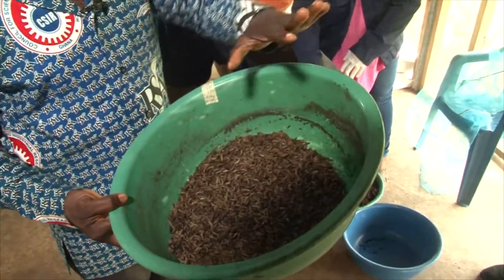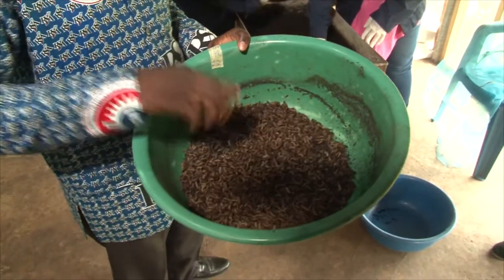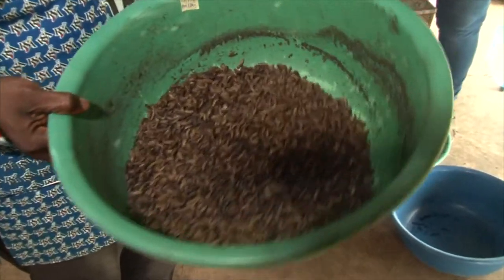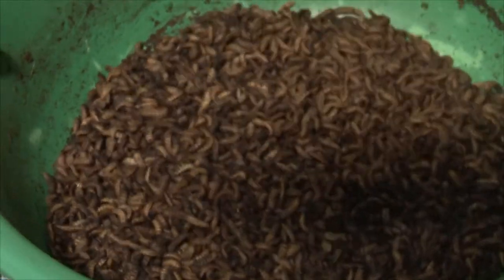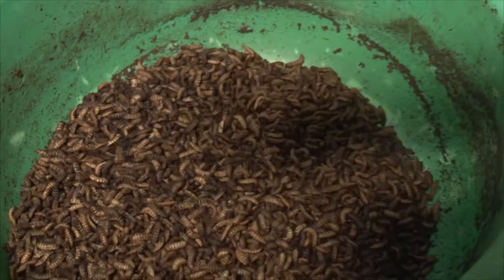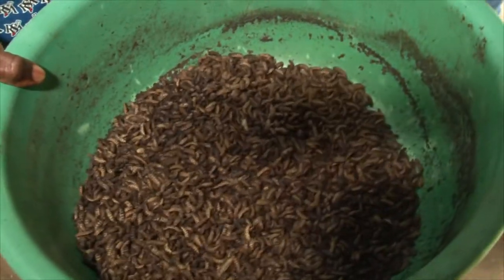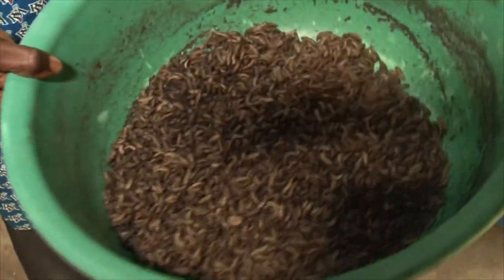We put this in the sand for some time and then pour it onto fresh sawdust and leave it for about two to three hours. What happens to the eggs? They have something in their guts — they have eaten here and so they have some matter in their guts. So within those two hours, they will defecate everything out and they will tend to be very clean. It is after that that we take them to the dryer and dry them up.